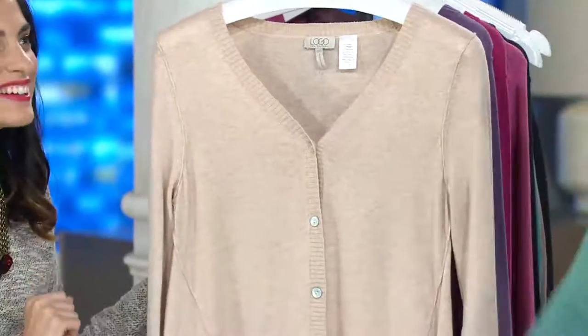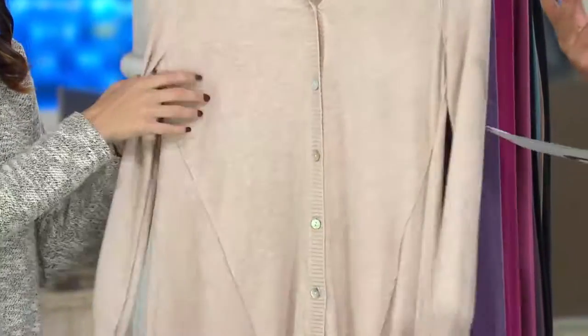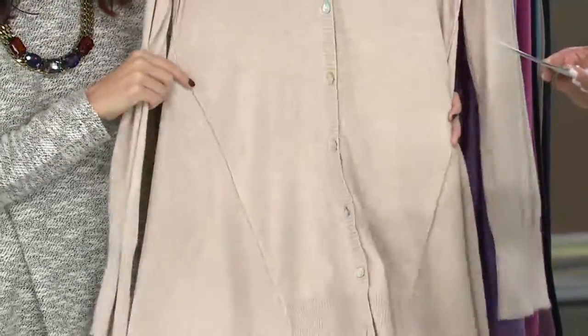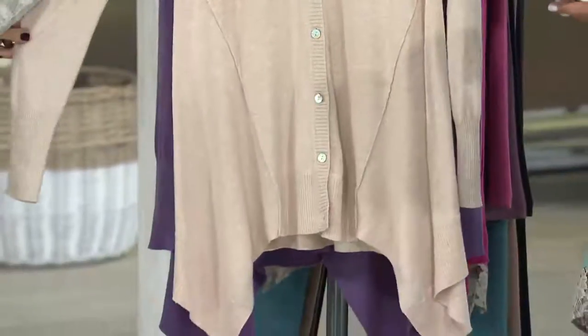If you're buying one of these pieces, give us a call — Jessie and I are here at 1-800-395-1601. I want to share with you this piece, which happens to be the cotton cashmere.